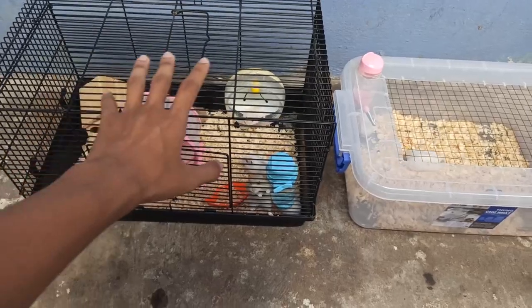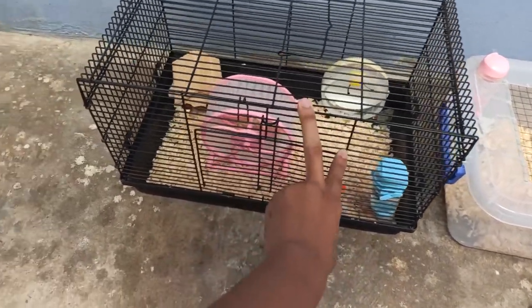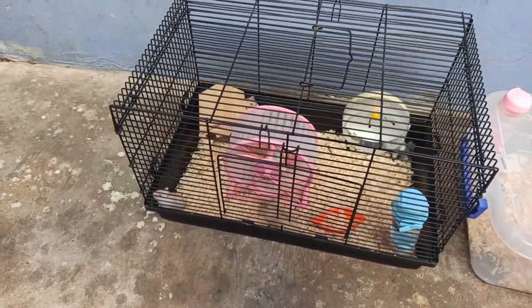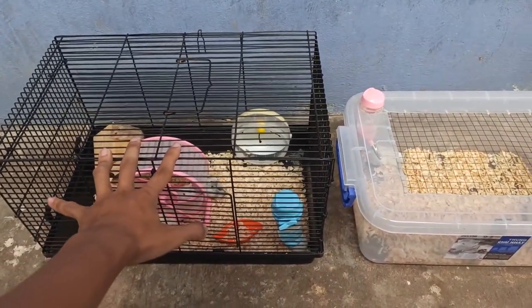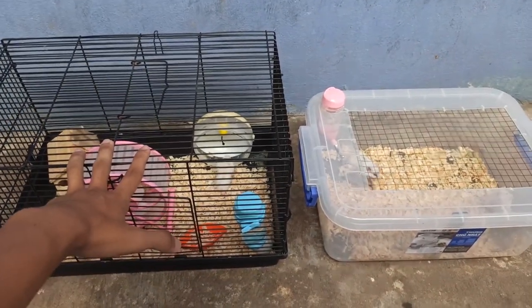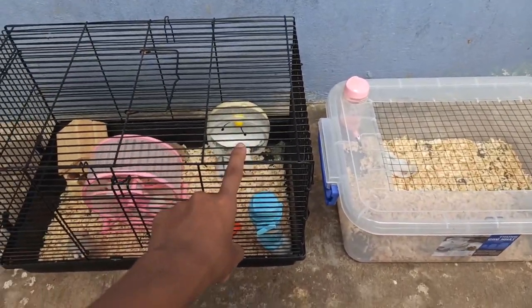Hôm nay thì mình có 2 bầy chuột, một bầy là của chị khách mình nuôi. Cũng lớn rồi, hình như cũng được 1 tháng, 1 tháng rưỡi tuổi rồi các bạn. Vì đây mình bán giùm chị khách. Thì 2 bầy này toàn là màu siêu phẩm không nha các bạn. Màu siêu phẩm là những màu mà các bạn thích mà ít gặp, ít sinh sản ra. Ví dụ như là màu trắng sọc vàng.